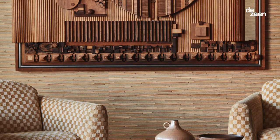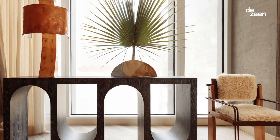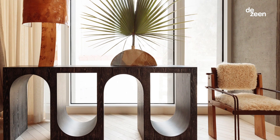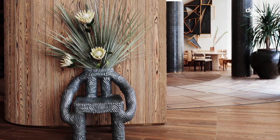Everything's connected to somebody that is local in the city. We really worked so closely with many local artists and artisans. We're so lucky to be in Los Angeles — the talent pool here is extraordinary.